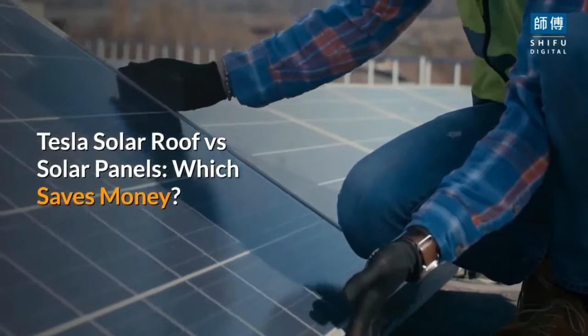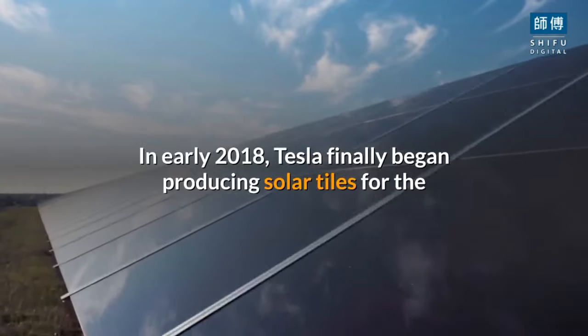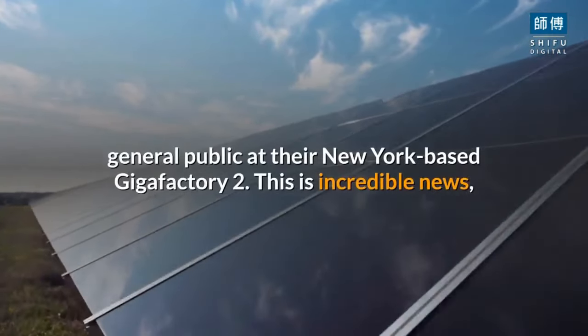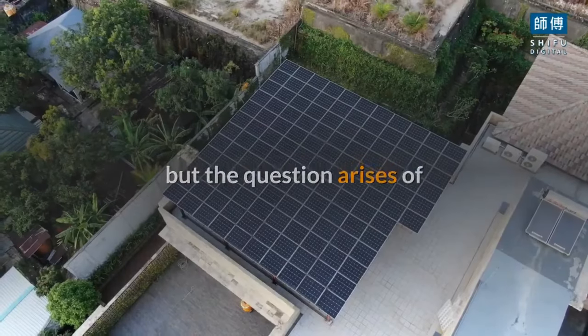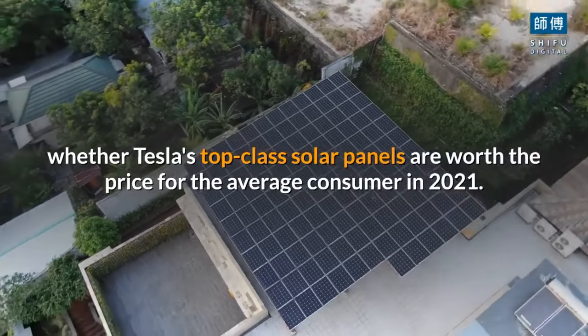Tesla solar roof versus solar panels — which saves money? In early 2018, Tesla finally began producing solar tiles for the general public at their New York-based Gigafactory 2. This is incredible news, but the question arises of whether Tesla's top-class solar panels are worth the price for the average consumer in 2021.